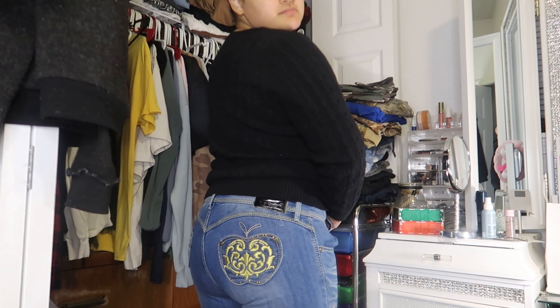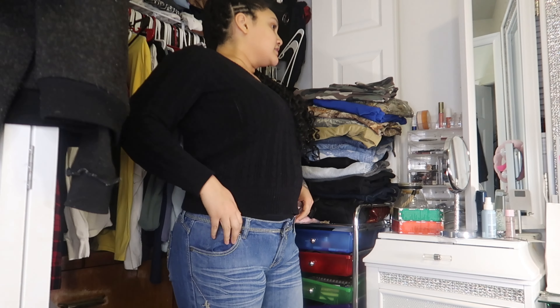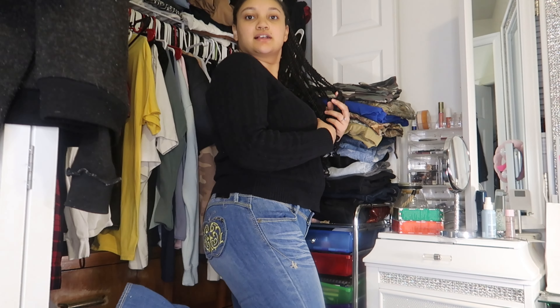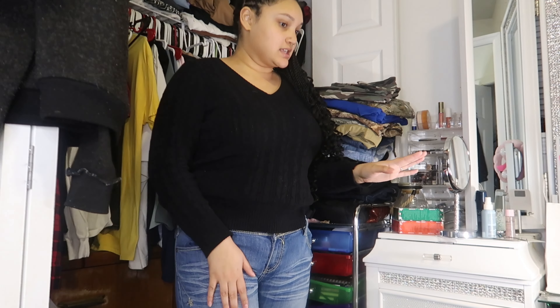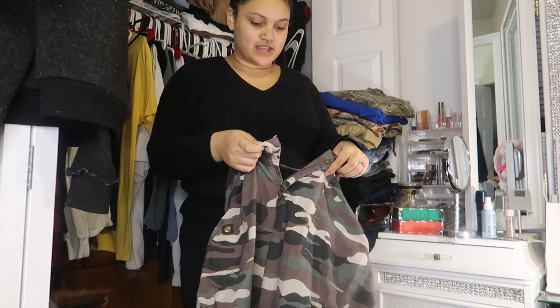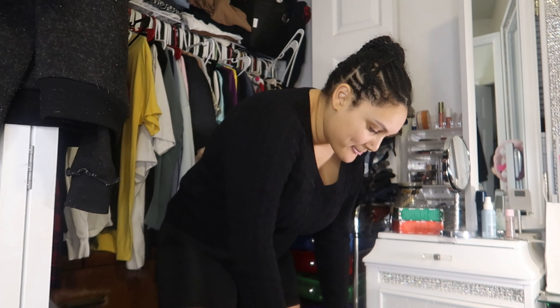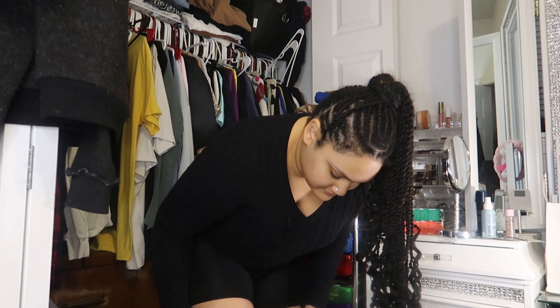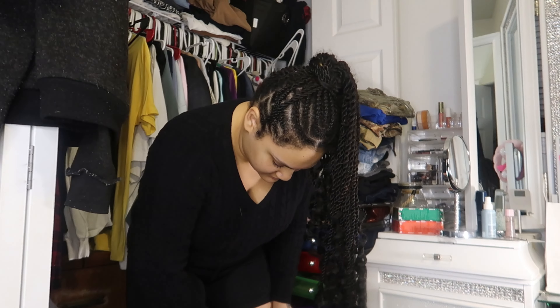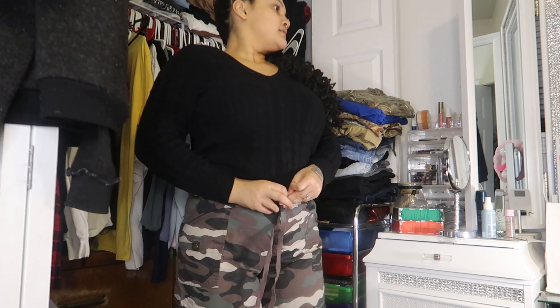They fit. They're low rise so they don't come up very high, and I have on shorts so that's why they're a little tight — but they fit, so I'm gonna keep these. Next pair of pants are these cargos that I got from Target and I know they still fit because I didn't gain weight. Yeah, they still fit.